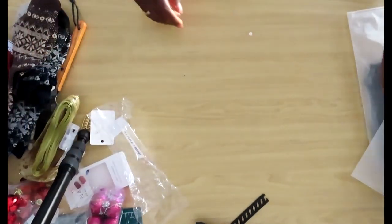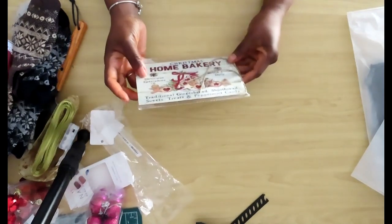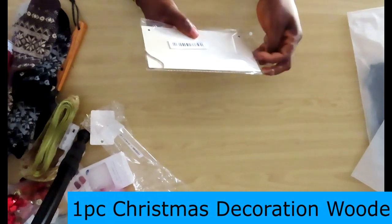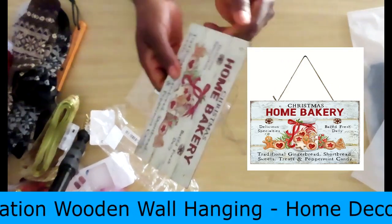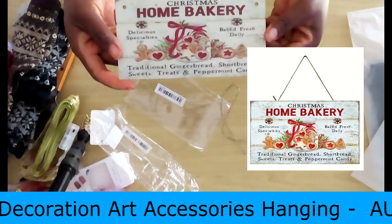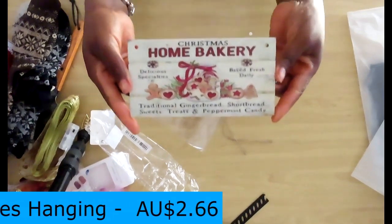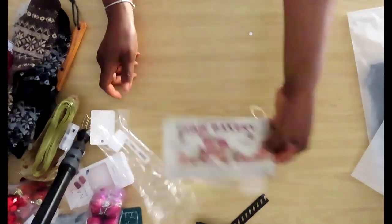The next item is a Christmas wall hanging. I wanted to get into the idea of really decorating the whole house for Christmas, not just the sitting room — every area including the kitchen. You get a little string to attach it. It says: Home Bakery, Traditional Gingerbread, Shortbread, Sweet Streets, Peppermint Candy, Daily Fresh, Delicious Speciality. So all the yummy sweets you make at Christmas — I thought it'd be nice to hang in the kitchen.